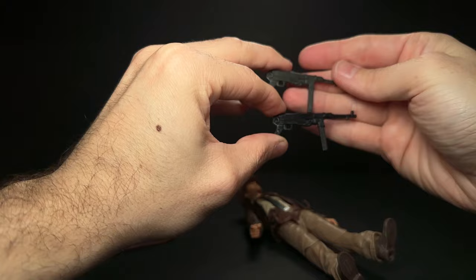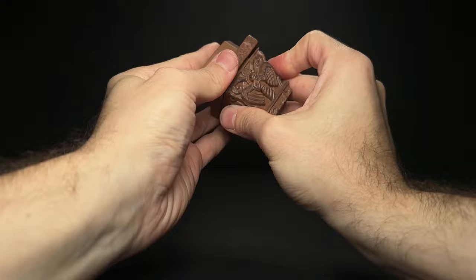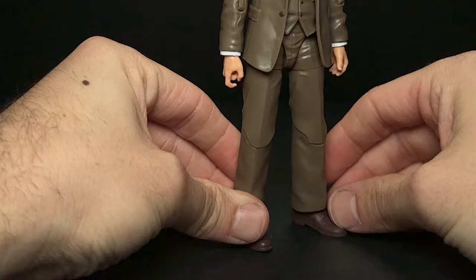The gun is the same thing, just in a bit of a darker black compared to the one that came in the Belloc two-pack. We also get the leg of the table for our build-and-artifact here — fits together pretty self-explanatorily. It's the only part that comes with Indy, but then the cool accessories, like all the grails, actually come with Henry Jones Sr.